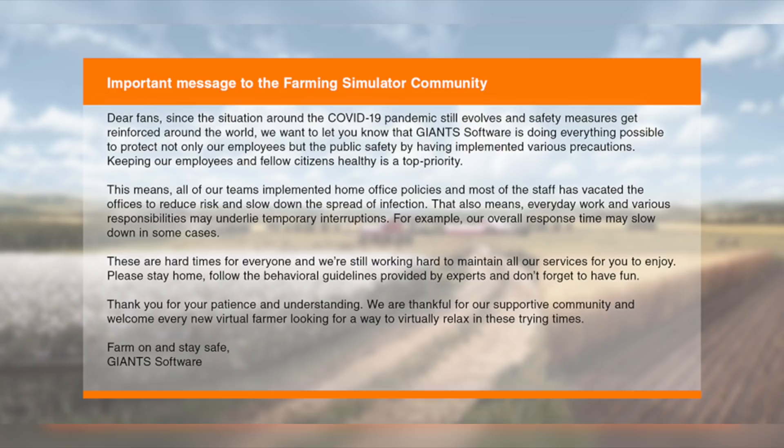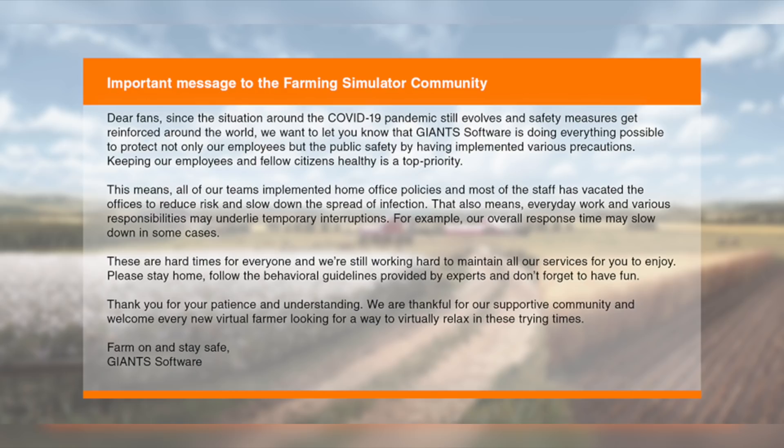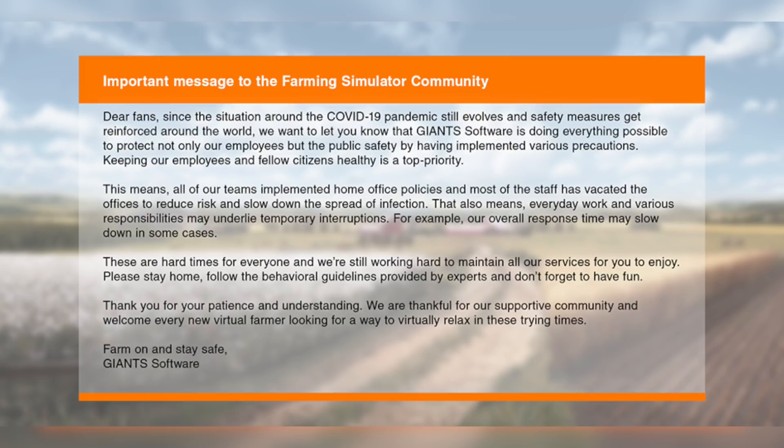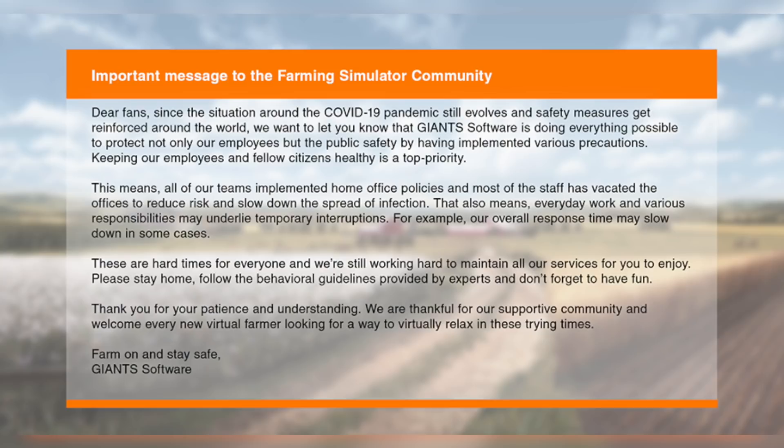Giants have released a statement regarding what is going on in the world right now. They say: "Dear fans, since the situation around the pandemic still evolves and safety measures get reinforced around the world, we want to let you know that Giants Software is doing everything possible to protect not only our employees but the public safety by having implemented various precautions. Keeping our employees and fellow citizens healthy is a top priority."